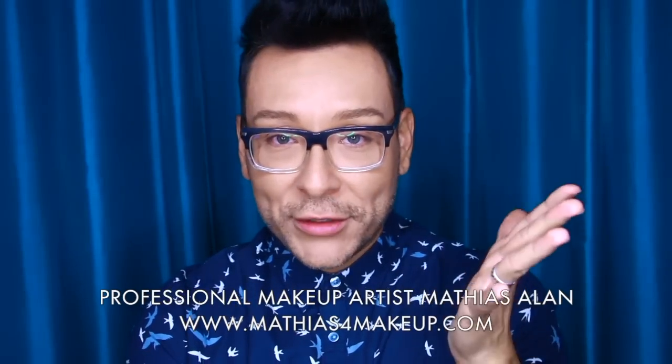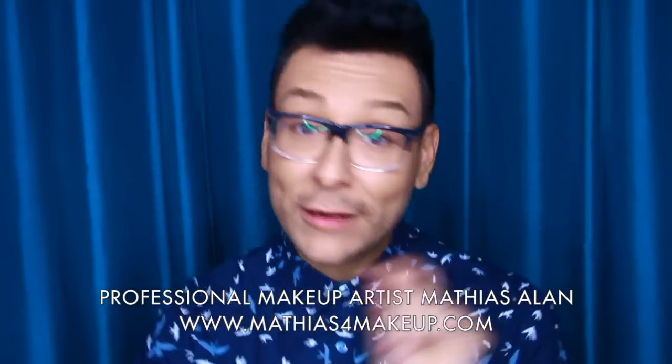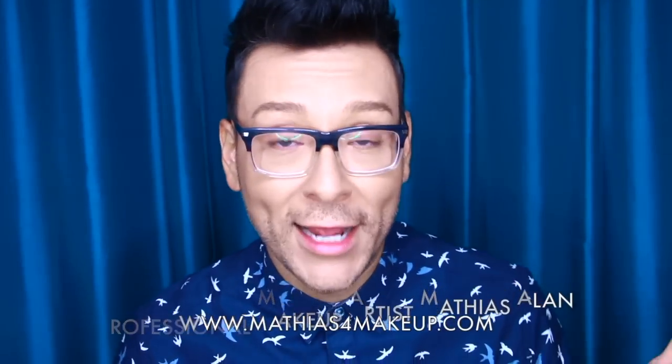Hey fellow beauty finders, it's me Matthias Allen. Thanks so much for clicking on this video. For those of you who are new to my channel, you're about to watch something really funny — I hope you get it. For those of you loyal subscribers, I've gotten a lot of comments and requests from you guys. You are really enjoying seeing my mom — she pops up on my channel about three times a year.